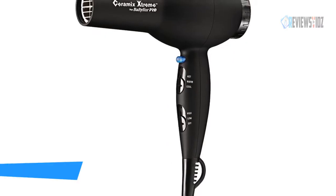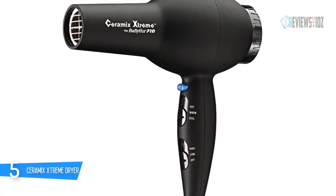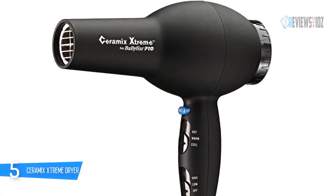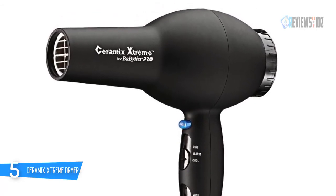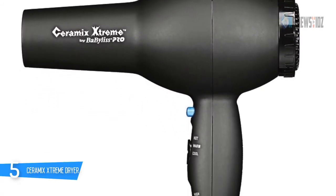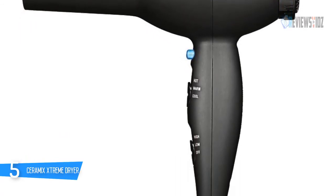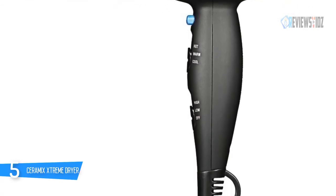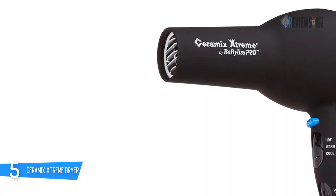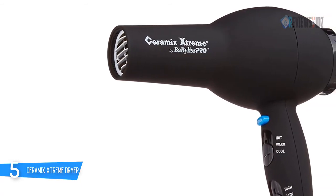Number five: the BaByliss Pro Ceramics Extreme. The BaByliss Pro Ceramics Extreme 2000-watt dryer uses ceramic technology for extra gentle, even far infrared heat that protects hair from damage. The extended narrow barrel helps to maximize extreme air pressure, and the professional AC motor ensures many hours of drying time. Its six heat and speed settings are available, and the soft rubberized housing is comfortable to handle. There's a cold shot button to lock in style, plus a narrow concentrator nozzle and a nine-foot professional-grade cord for easy maneuverability.